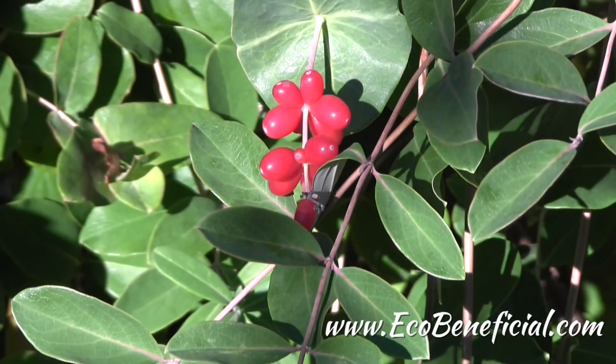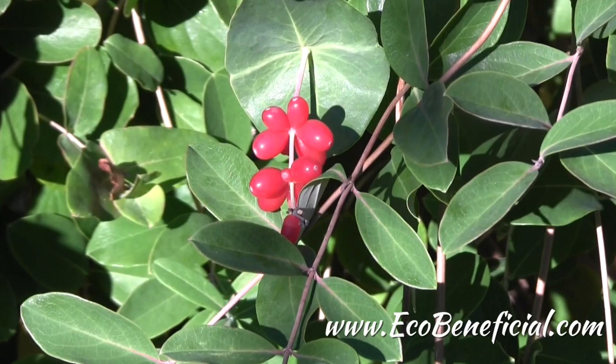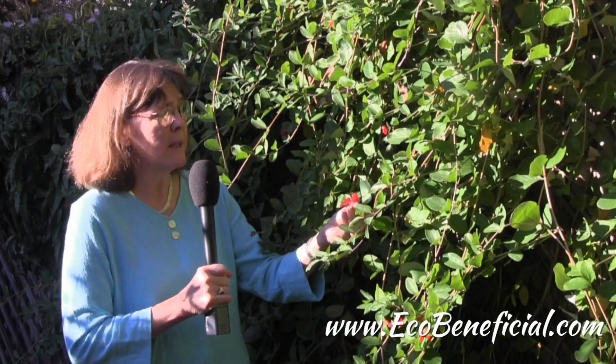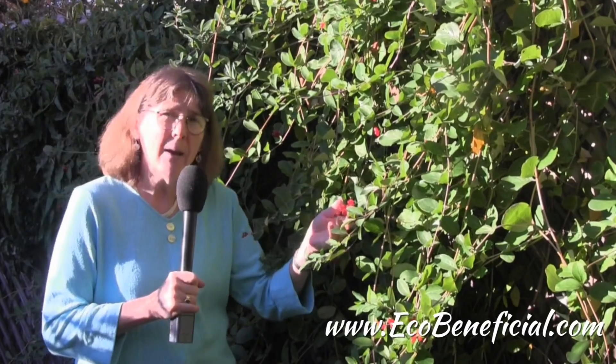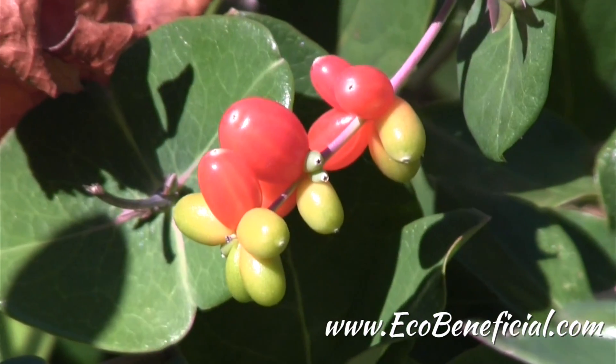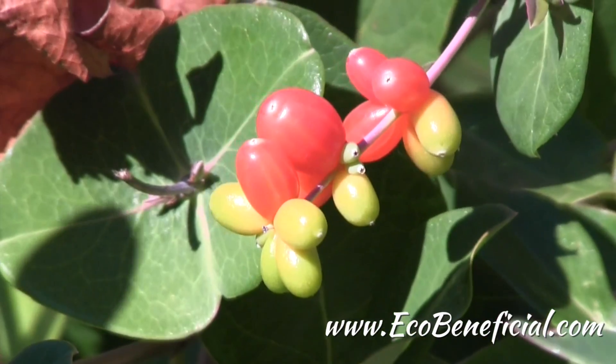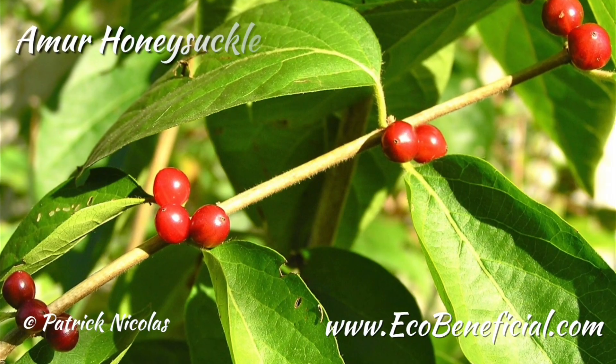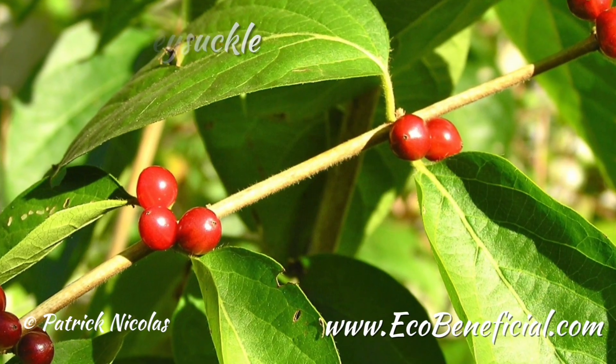These berries are interesting because they are very much like some of the invasive berries that we see on invasive plants. But they have the advantage to migrating birds of being more nutritious. Some of the other selections we might make in our garden — plants like Japanese honeysuckle or Amur honeysuckle, the invasive bad boys of honeysuckles — have berries that birds love but are not very nutritious for them.